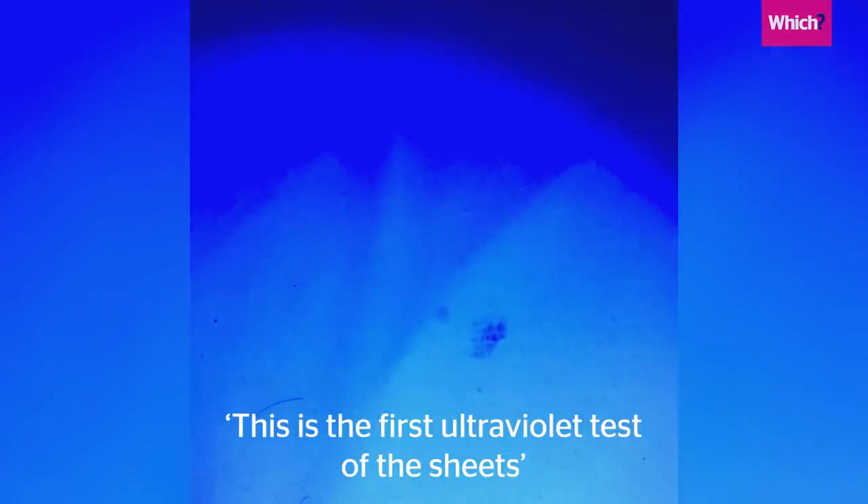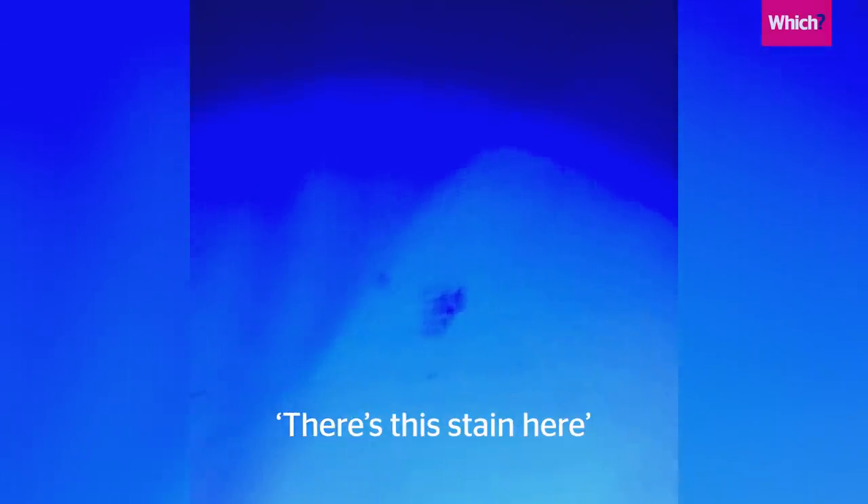This is the first ultraviolet test of the sheets to see how clean they are. There's this stain here — I'm not sure what that is.